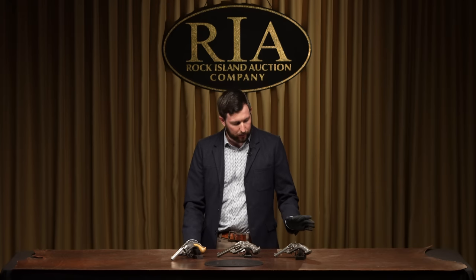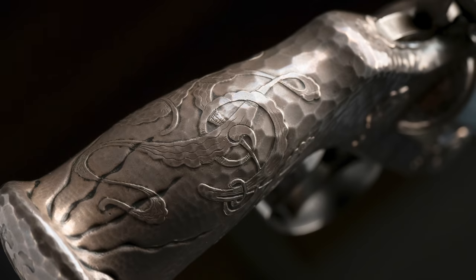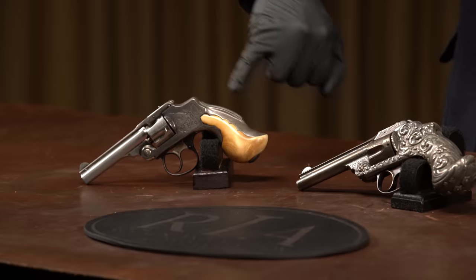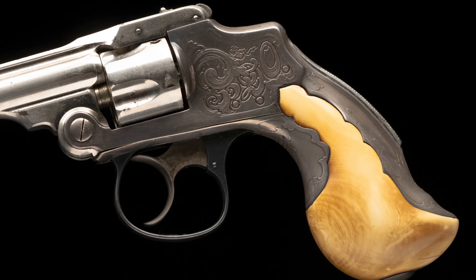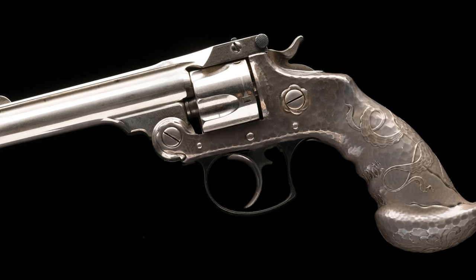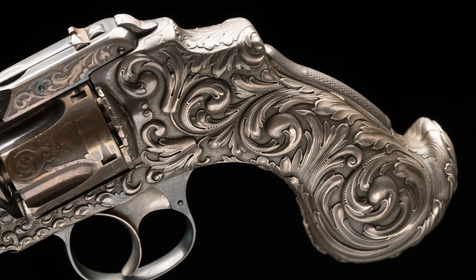Each of these guns was decorated by Tiffany & Company of New York in a very elaborate Art Nouveau style, and each one is a very individualized piece. They're decorated with interesting grips, have acid etching on the barrels, and one has a unique antique ivory grip built into the silver grip installed on the gun. There's only a small number of these in existence. All three are from the Dr. Gerald Klaas collection — by far he had the most of these revolvers, and many of the ones you can see in the Met today were donated by him.